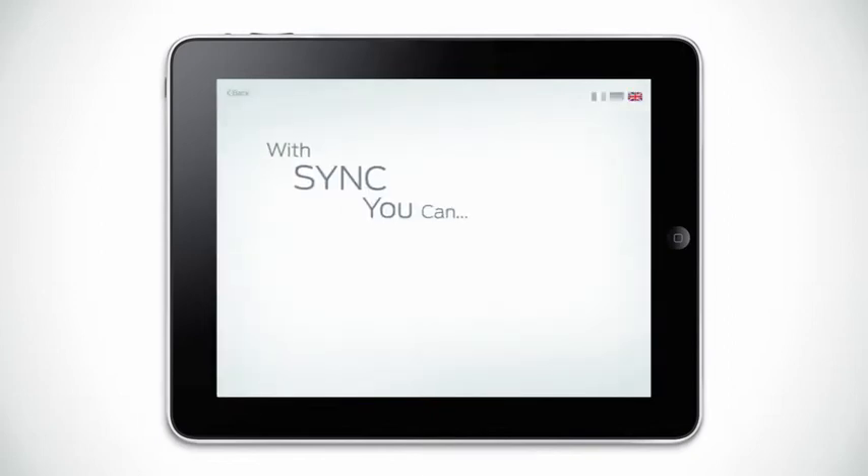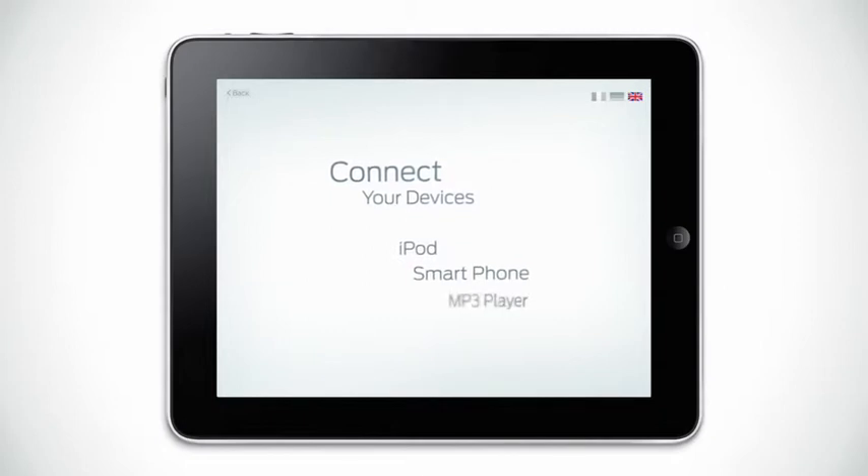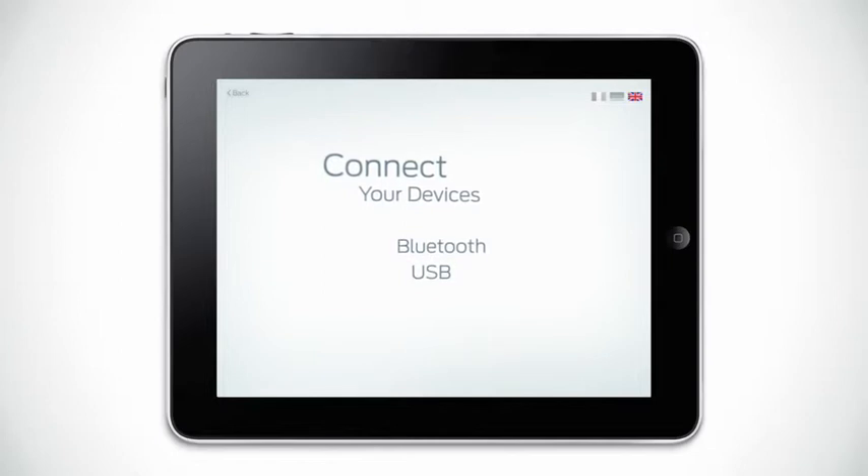With SYNC you can connect your devices like iPod, smartphone or MP3 player to the car via Bluetooth, USB, or access stored music via the SD card slot, making the most of the entertainment you already have.